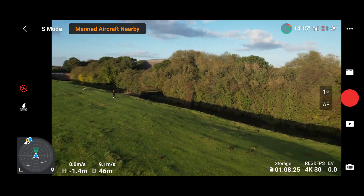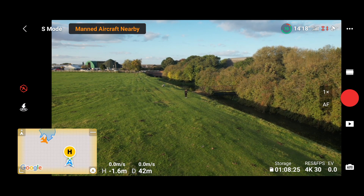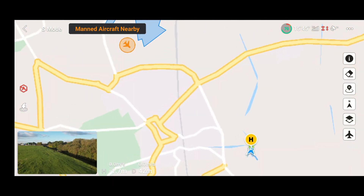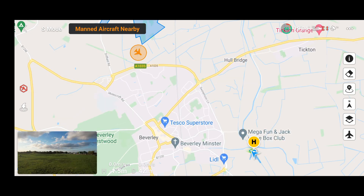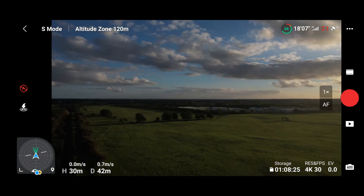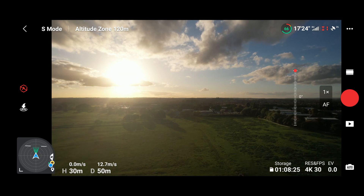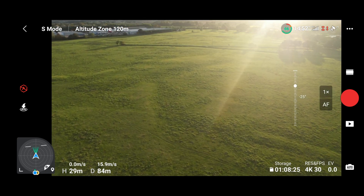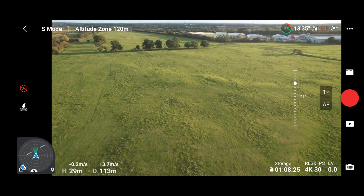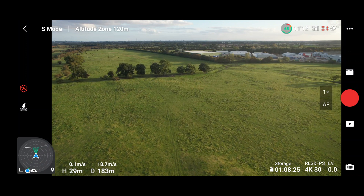That's the ADS-B AirSense kicking in. If we open up the map we should get a notification to say that there is an aircraft approaching — and there it is. I can't see the aircraft as yet, but that is of course one of the major safety features of this drone. That aircraft is now actually out of our range. This is one of the best safety features you could possibly get on a drone — it is excellent technology and just how good it is at potentially saving lives and saving accidents.